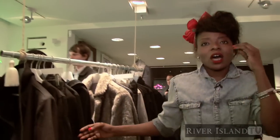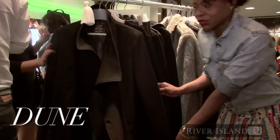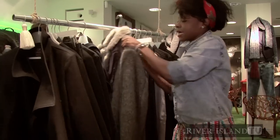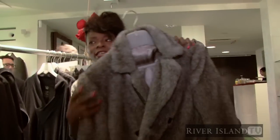Here we have our June collection. So basically this is all about our waterfall coats — really pretty pieces. This is what I call my pimp coat; I absolutely love this piece. You'd probably see it on Diddy — he'd love that.